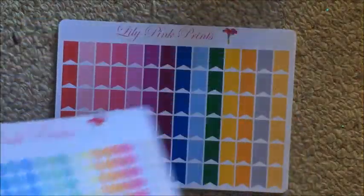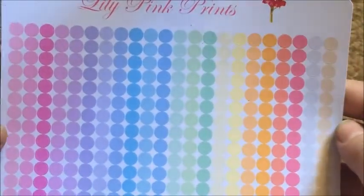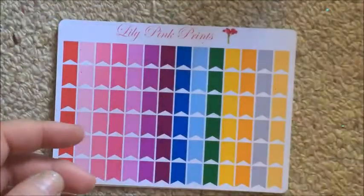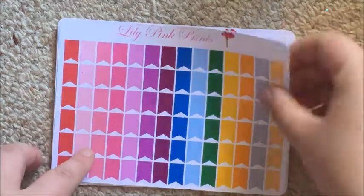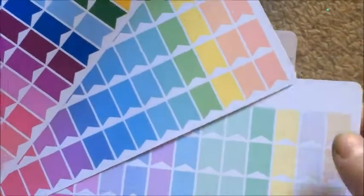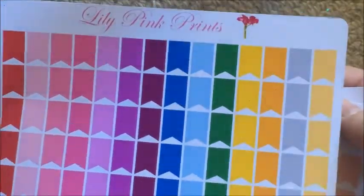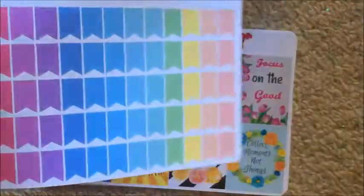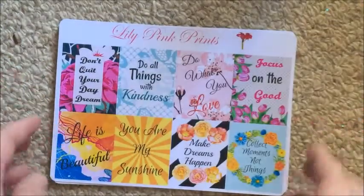You guys have seen me use her colored dots before — I just got a full page of the pastel ones. These are really pretty and give me more versatile colors for different spreads. I also got three sheets of page flags in three different color schemes: her traditional brights, her pastel one, and a third random color scheme she does.